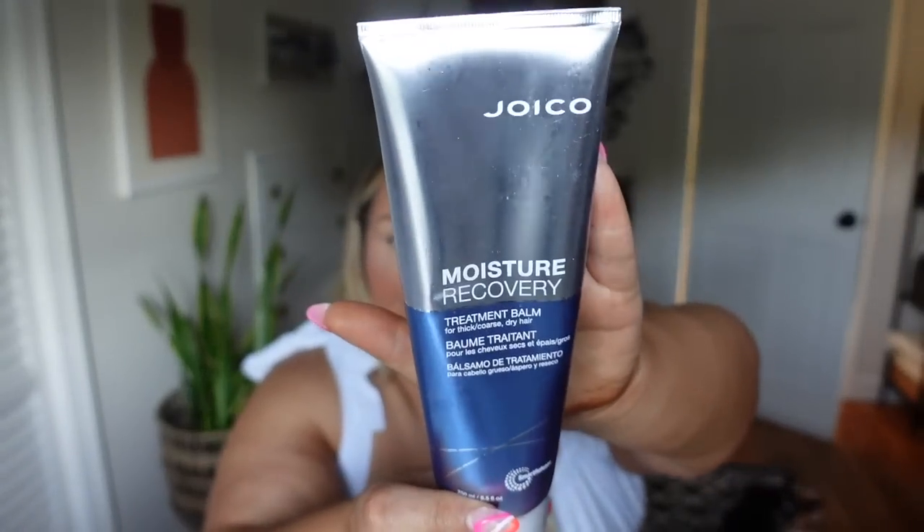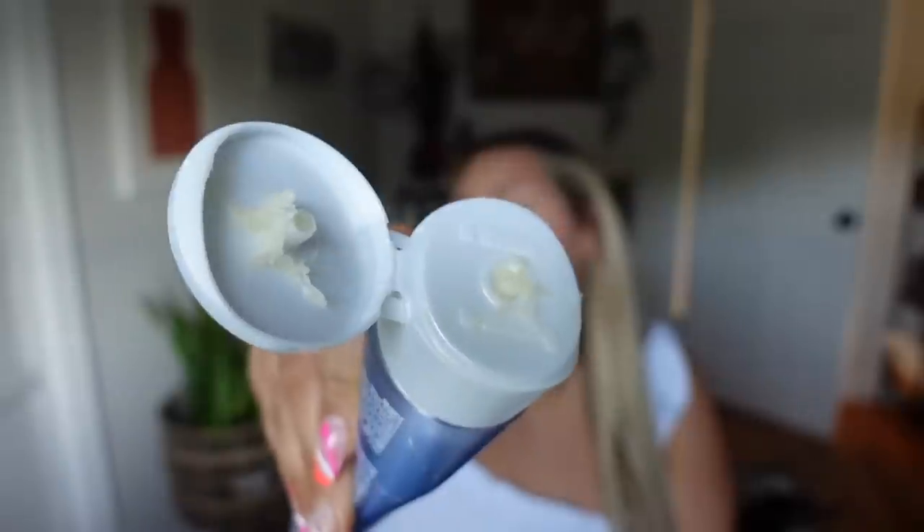Since extensions don't produce their own natural oils, you want to add moisture back into them often — I do this once a week. This is the Joico Moisture Recovery Treatment Balm. It's super moisturizing — very very thick, almost like a lotion or cream. It's great if you have really dry hair or bleached hair. You put it in after you shampoo and condition, then rinse it out. I've used it multiple times and I'm about halfway through — really good purchase.